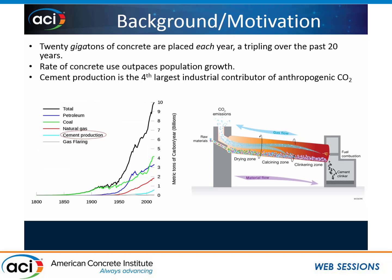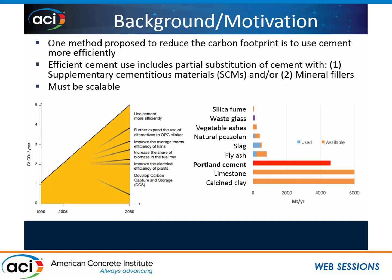As most of us know, the reason there's so much CO2 from cement production has to do with the raw materials we use, which have calcium carbonate, and as we calcine that, it releases CO2 into the atmosphere. There has been much research into how we minimize the carbon footprint of our cement, looking at carbon capture or making our kilns more efficient.